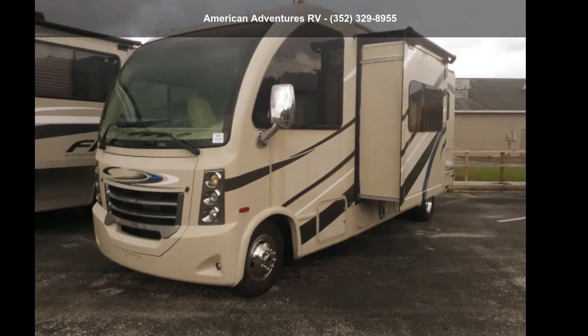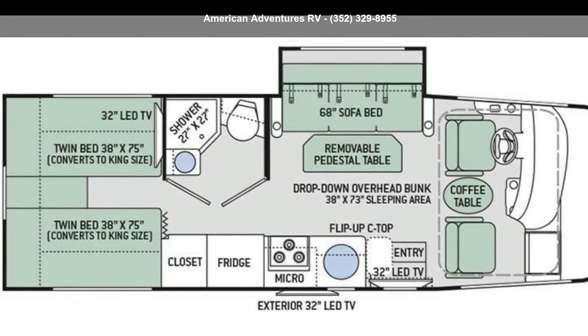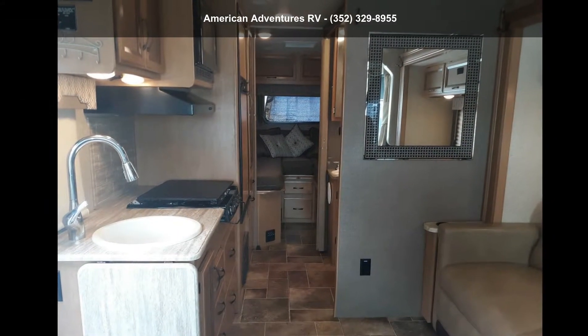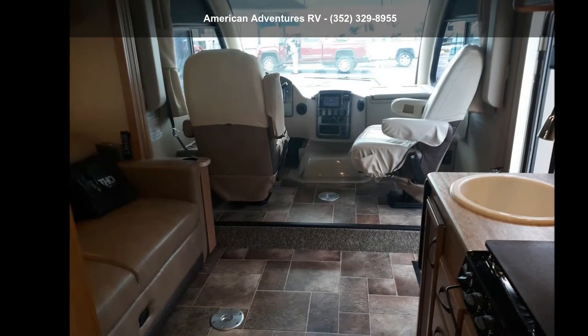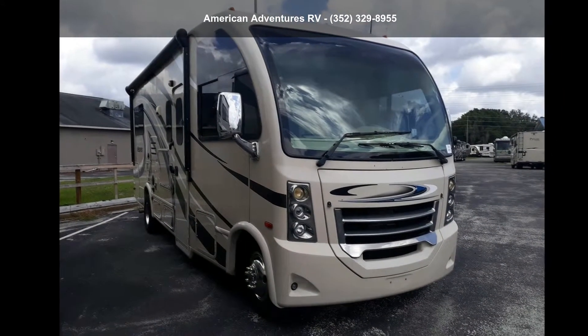Travel in style with this Thor Motor Coach 2017 Vegas 24.1. Here we have the standard for styling, quality, and driver comfort in Class A RVs. This is the easiest and most comfortable form of RV traveling in the industry. An adventure awaits.